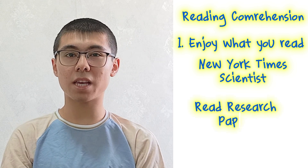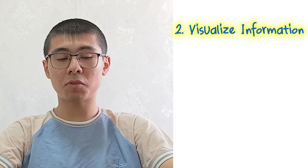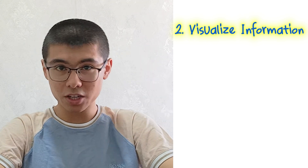The next reason why you might be stuck at 6.5 is your reading comprehension, and I have three solutions. The first one is simply enjoying what you read — it doesn't matter what. For example, you can read magazines or articles from the New York Times, scientific publications, or research papers based on subjects you love. You can find research papers on websites like ResearchGate or Academia. The second solution is visualizing information, which really helps you understand the passage overall, making it much easier to answer questions correctly.